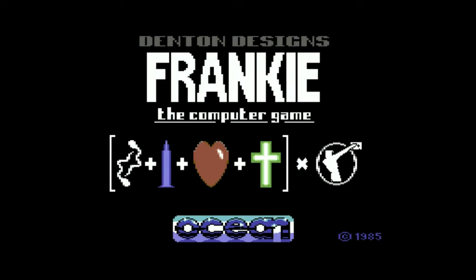Starting at number 10, we have Denton Design's Frankie the Computer Game. Back in the mid-80s there was no stopping Frankie Goes to Hollywood — so much so that they even had their own computer game. Zap 64 magazine called this loading screen superb, and the game loaded with the 64 SID chip blasting out Fred Gray's version of Frankie's number one hit, Relax, which was always enough to amaze us.